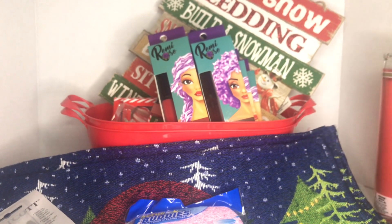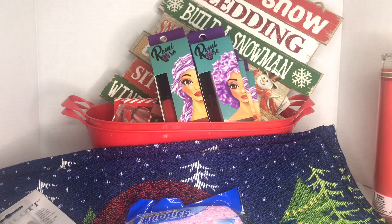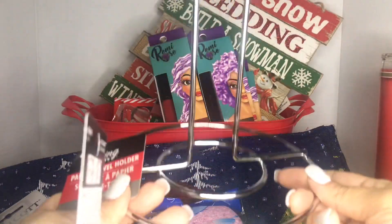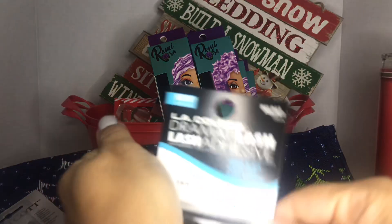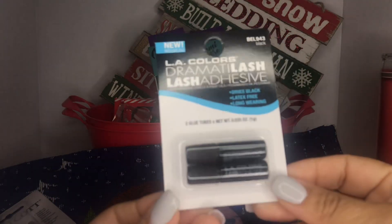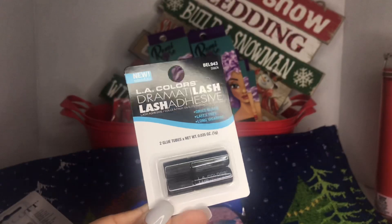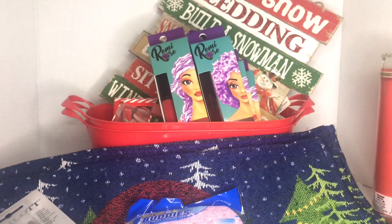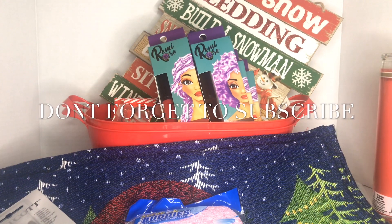My daughter grabbed one of these cookie spatulas for biscuits and cookies. The last two items I picked up are a paper towel holder, and my daughter got the LA Colors lash adhesive — there are two glue tubes in black for her eyelashes. Guys, that's all I got! Thank you for watching — please give me a thumbs up and don't forget to subscribe. Bye!